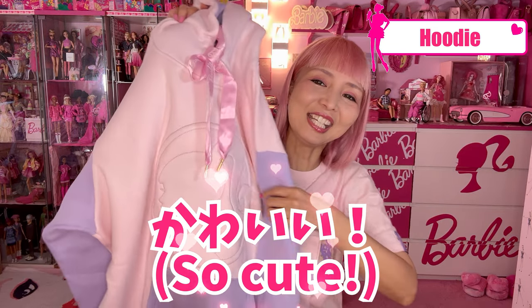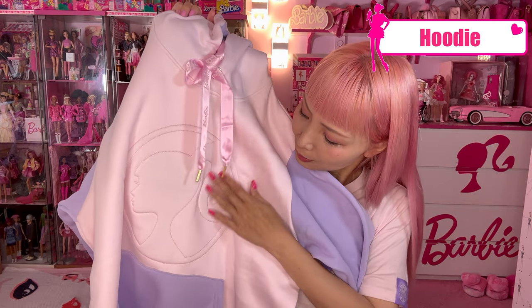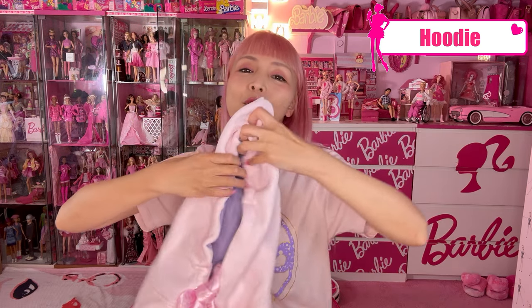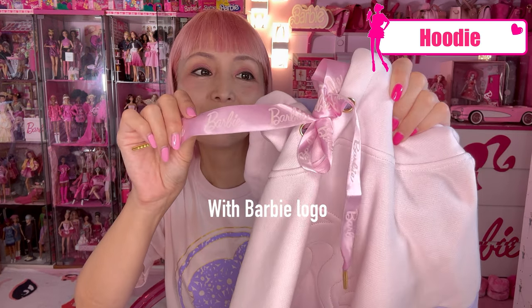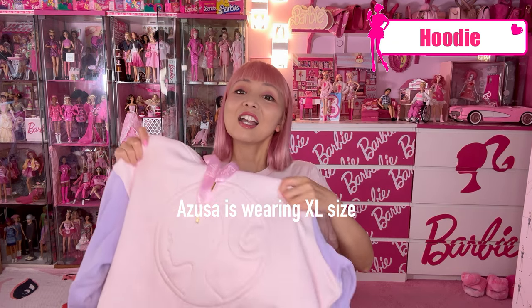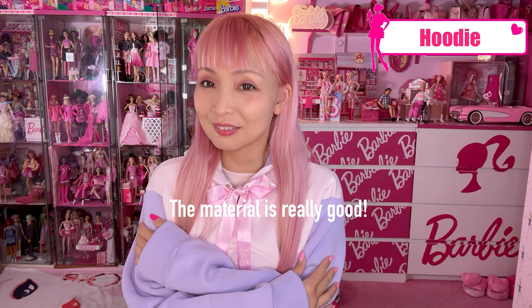They also have one more apparel item — a hoodie! I love this hoodie! The body part is pastel pink, and it has an embossed Barbie silhouette. The pockets and sleeves are in purple, and the inside of the hood is also purple. The drawstring is a pink satin ribbon instead of just a plain drawstring, and there's even a Barbie belt detail. So cute! For this hoodie I got extra large. The material is really, really good — so comfortable and it feels so good.